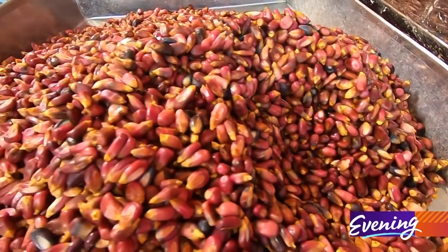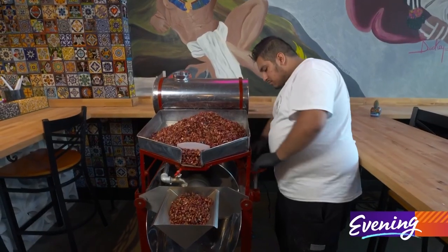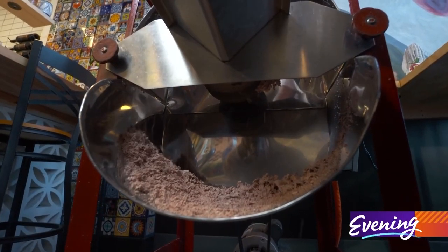The corn is boiled and soaked in water that's been treated with lime — nixtamalized. Then ground on this machine, a molino.